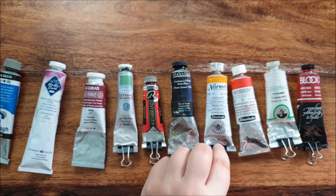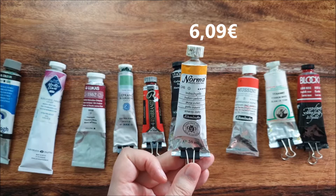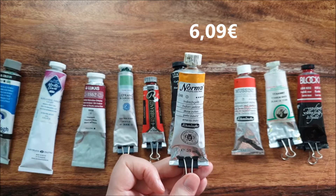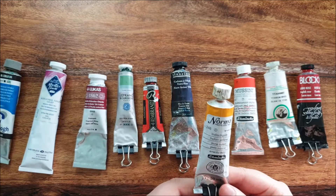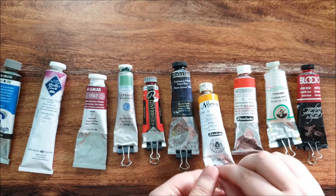Then we have the Norma, which is the artist grade paint from Schmincke — as well as Mussini. The pigmentation is good, but not as good as with Lukas in my opinion. Still a good brand; you won't do anything wrong with it.